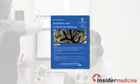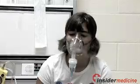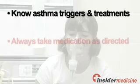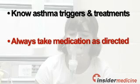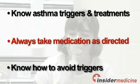Two such studies are published online in the American Journal of Respiratory and Critical Care Medicine. If you have asthma, here are some tips to help you control your symptoms: be sure you are well educated about asthma, including its triggers and treatments. Always take your asthma medications as directed, even if you are feeling fine. Know your triggers and how to avoid them.